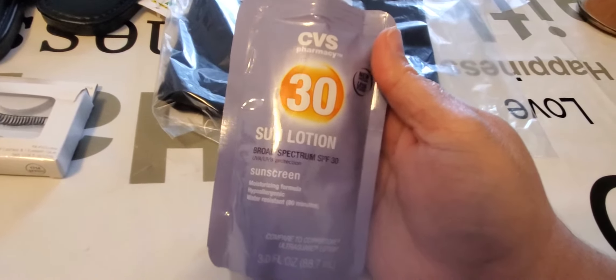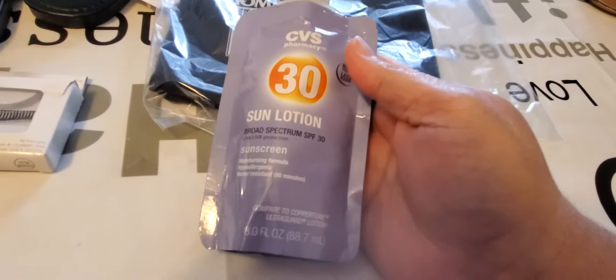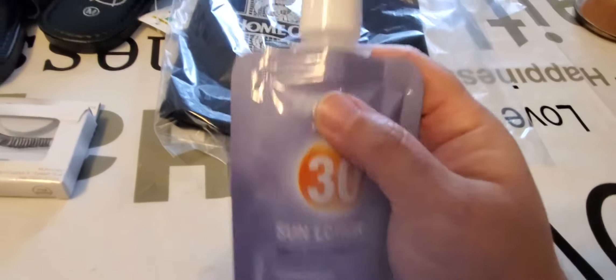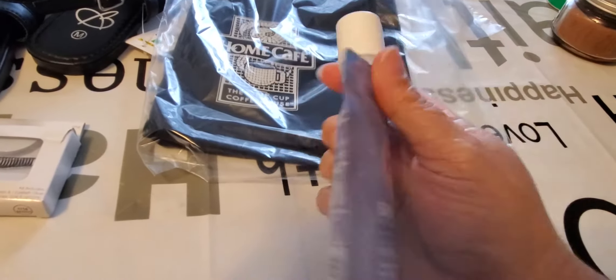The CVS suntan lotion is three-point ounces — I always use this when I go to the beach. It comes in a cute little pack with a push top, and it's brand new, so I picked it up.